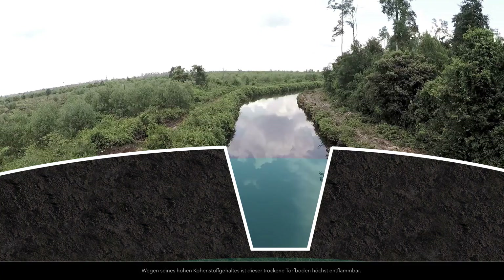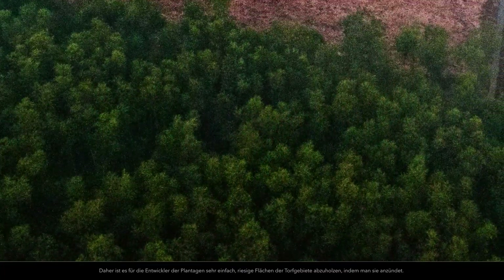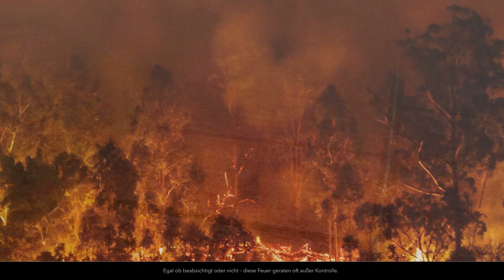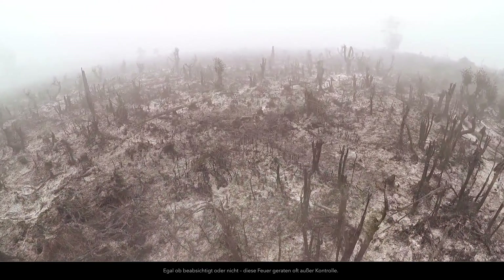Because of its high carbon content, this dried peat soil is highly flammable. This makes it easy for plantation developers to clear huge areas of peatland by setting fire to their holdings. Whether intentional or not, these fires often get out of control.